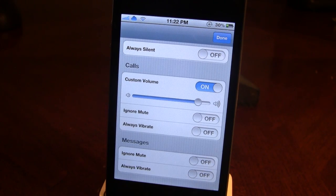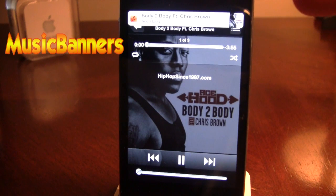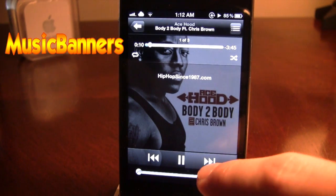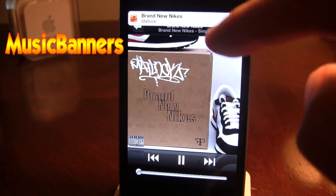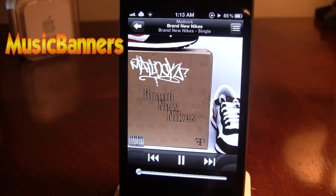The next application in Cydia is Music Banners. You can see here I played a song and just like how an iOS 5 notification would pop up in the banner option, your music appears with the album artwork on the right and the song title at the top. When you switch songs, it will switch to the next song and appear with the banner option at the top with the artwork on the right. It's nice and easy just like that.